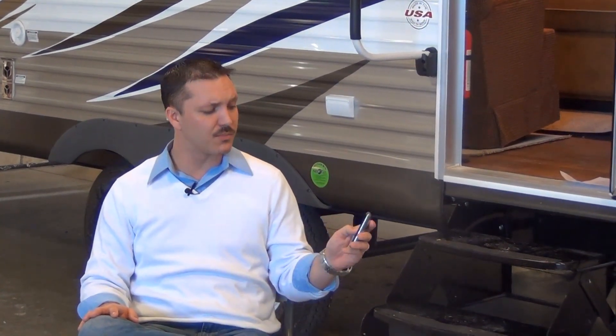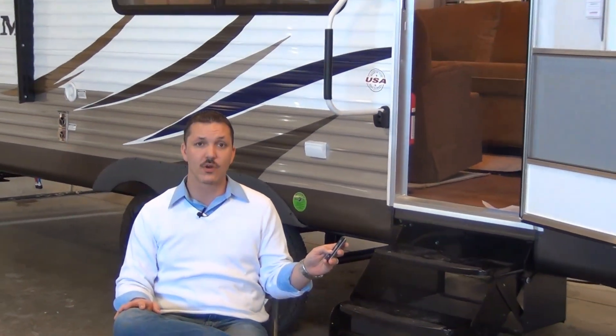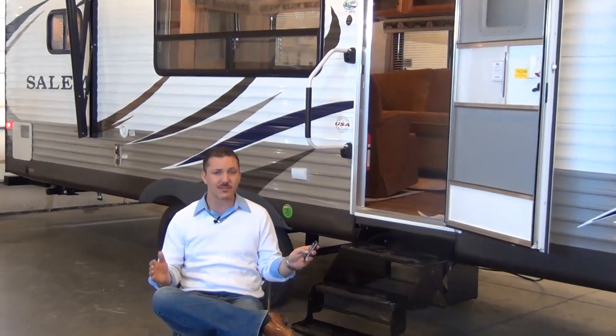One function of the touchscreen remote is that it operates your one-touch power awning. Just imagine yourself sitting outside, starting to get a little warm and wanting some shade. In most cases this would mean getting up to go inside and touch a button or manually running the awning out. With the touchscreen remote, all you have to do is reach into your pocket, pull up the awning display, and simply push a button to run your awning out.